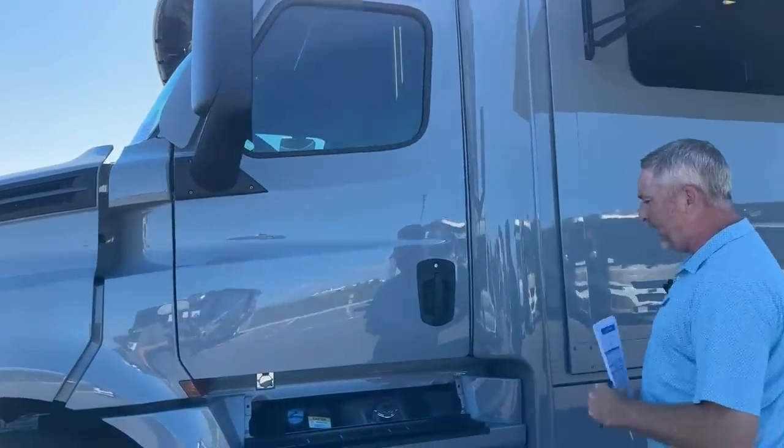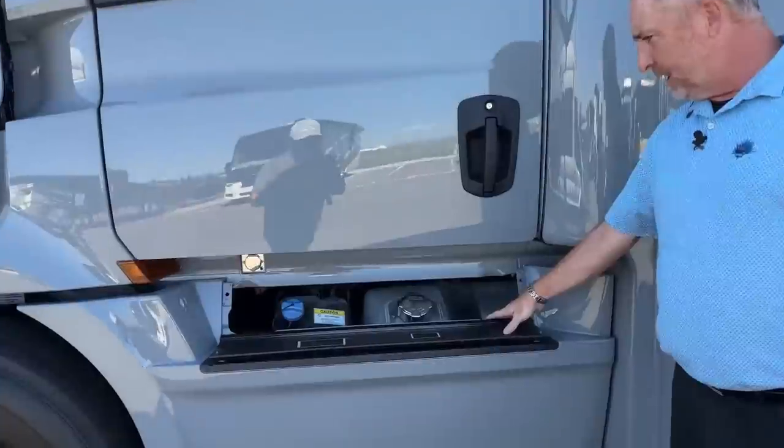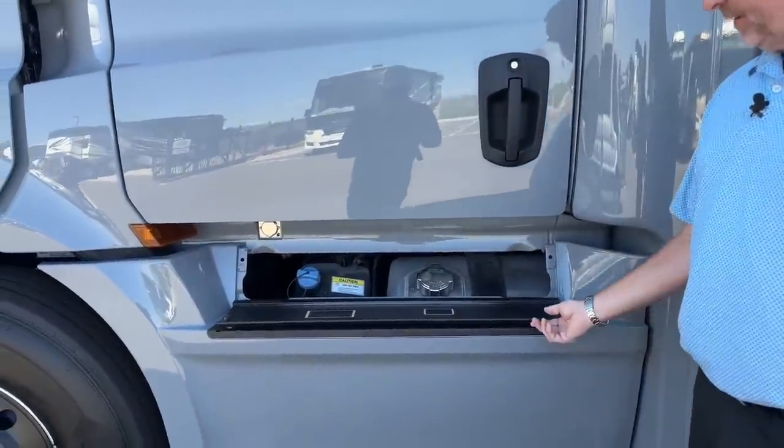This Freightliner has 120 gallons of fuel and a 15-gallon DEF tank — the diesel exhaust fluid tank.